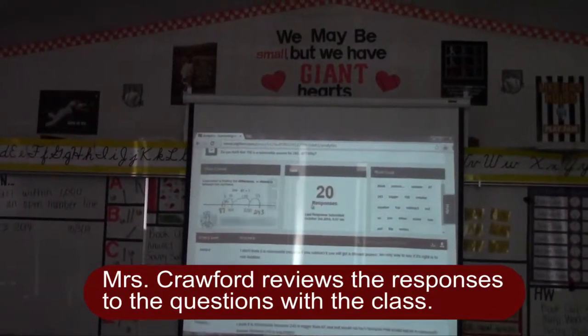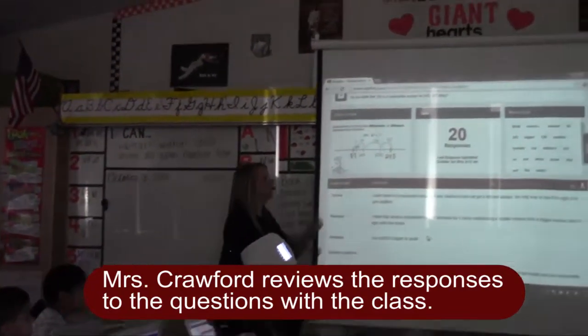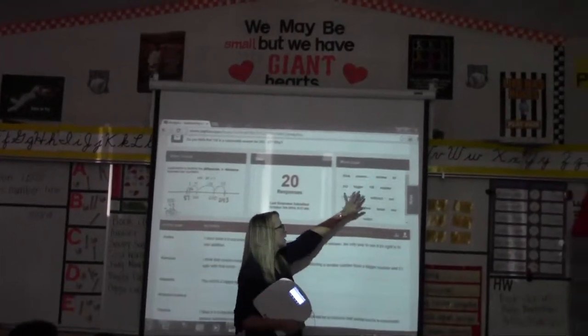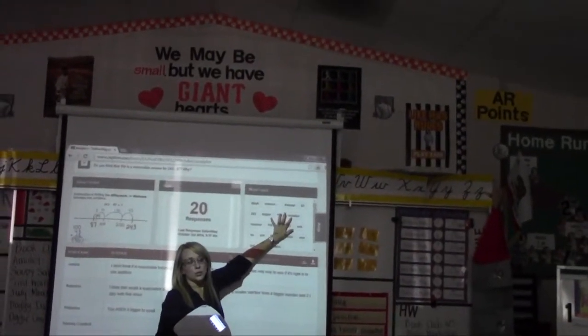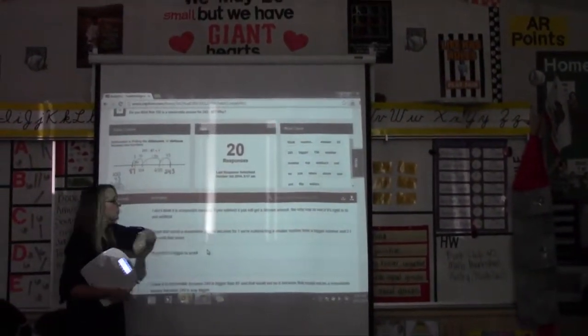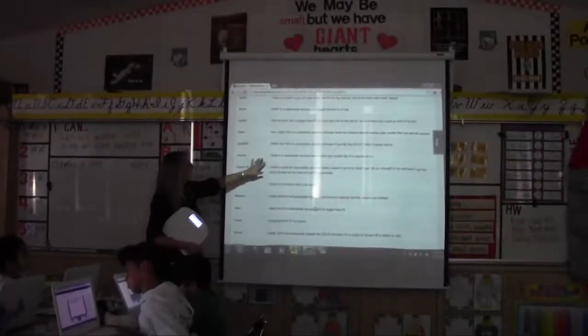So do you think that 156 is a reasonable answer for 243 minus 87? One thing I noticed is we're using those words bigger and smaller, so it must have something to do with that when we're subtracting — whether an answer is reasonable. Let's take a look at some of our answer choices here.